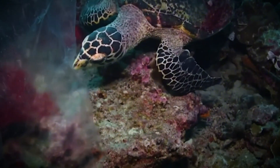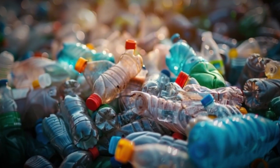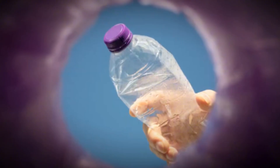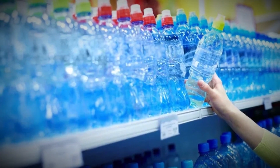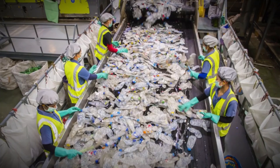Over 1 million marine creatures, along with countless birds and land animals, lose their lives each year because of plastic waste. What's most shocking is that the majority of this destruction comes from the things we casually use every single day, like the plastic bottle you might be holding right now. It may look simple, but the story behind how it's made and where it ends up is far more complex than most of us realize.